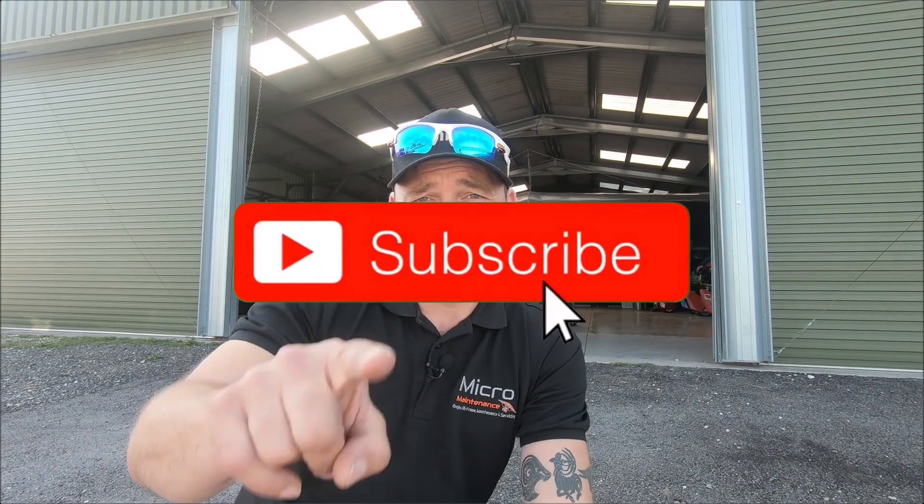Thanks ever so much for watching — we really do appreciate it. We've had some amazing feedback, comments, and emails with varying tips and what you'd like to see. Leave messages in the comments below — we always read them. Don't forget to click that subscribe button so you can see any exclusive content we're putting out directly on YouTube. Until next week, thanks so much for watching and we'll see you next week at Micromaintenance.